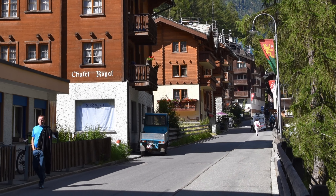For more videos from Zermatt and cool places around the world, visit our webpage allthegoodyes.com. Please subscribe to our YouTube channel All the Goodies by pressing our logo. Thank you.